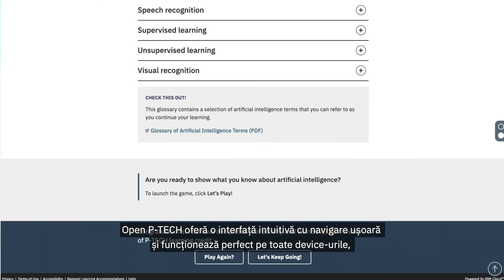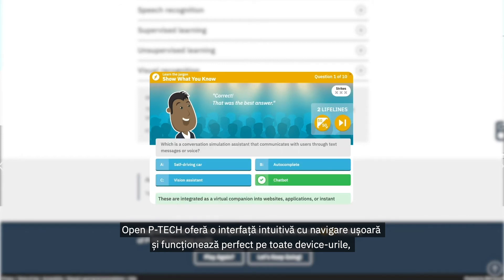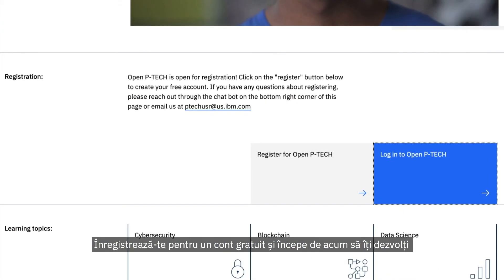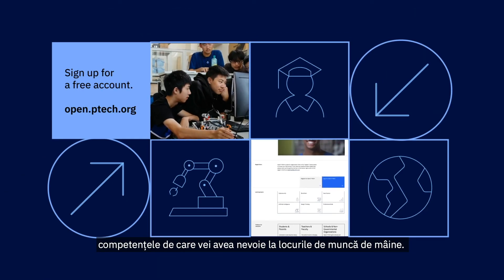Open P-TECH offers an intuitive interface with easy navigation and works seamlessly on all devices, ensuring flexible access from anywhere that has an internet connection. Sign up for a free account to start building the skills you need for the jobs of tomorrow.